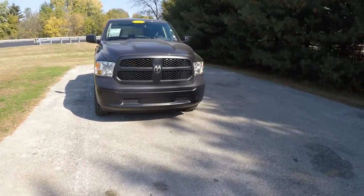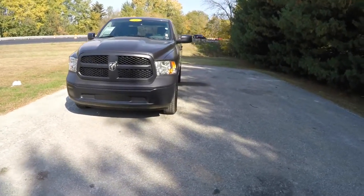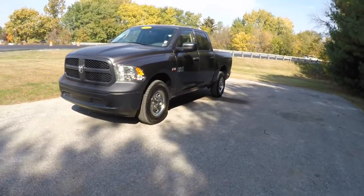Hello everyone. Today we're going to take a quick walk around look at this 2014 Ram 1500 Special Service Vehicle crew cab.